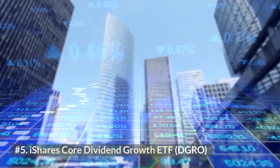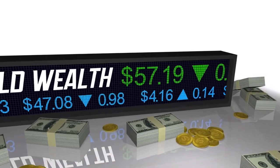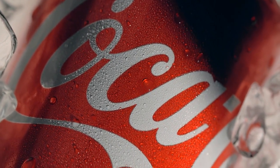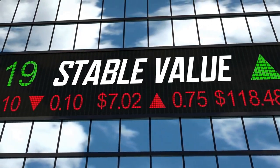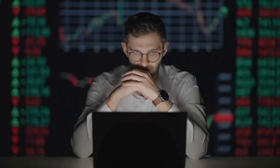Number 5: iShares Core Dividend Growth ETF, DGRO. Another major player among dividend ETFs, DGRO currently holds $25 billion in investor assets. It doesn't have an awe-inspiring yield, but the strategy behind DGRO is to seek out companies that have a very good chance of paying bigger dividends down the road. The portfolio of more than 400 stocks includes companies like Coca-Cola (KO), which currently pays about 2.7% and just notched its 60th consecutive year of dividend increases. This kind of long-term commitment to dividend growth will ensure generous paydays going forward. The iShares Core Dividend Growth ETF offers a 2.1% dividend yield.